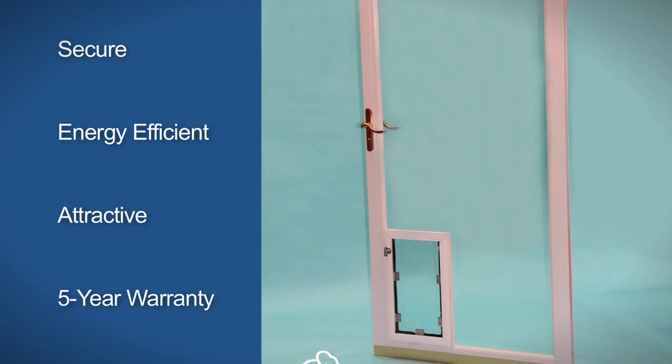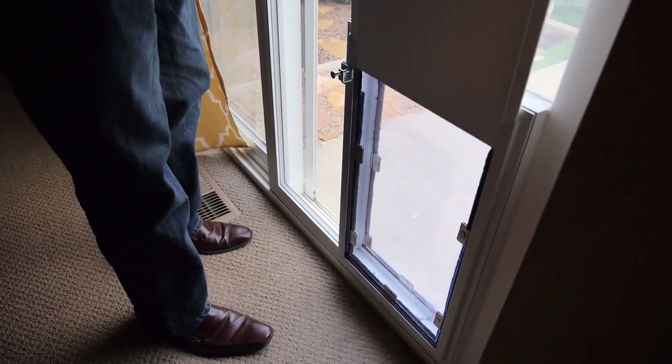We make pet doors for all windows and doors, not just in the glass, but we make them for any application.